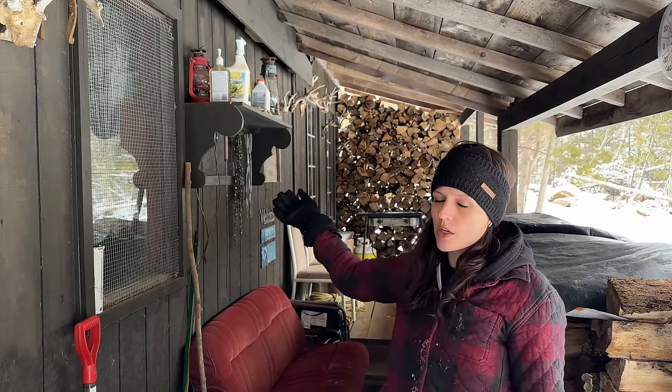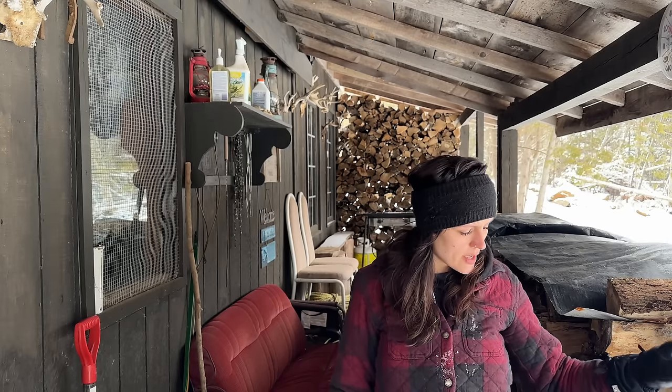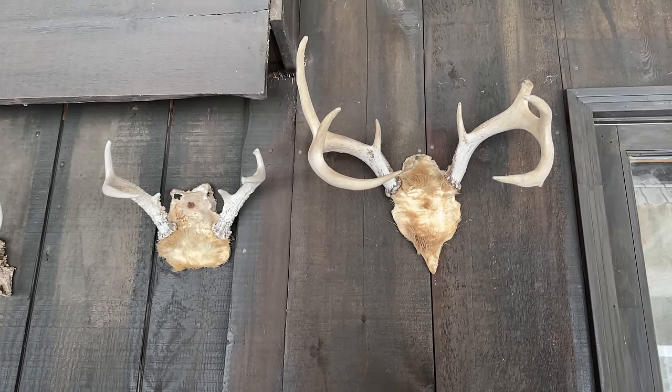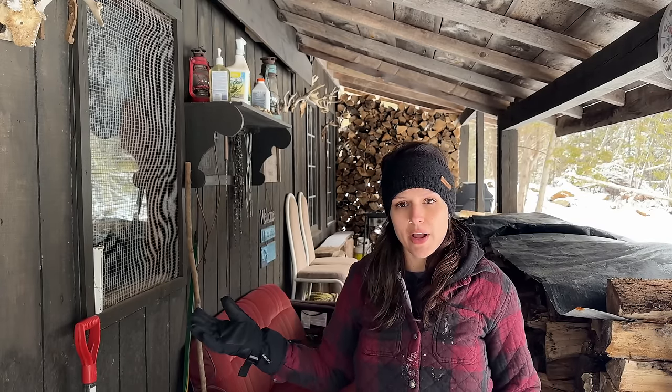This is the covered porch and it goes around three sides of the cabin — the side, the front, and the other side, but not the back. Mostly what we use this area for is storing wood, and the wood stored up here is what's burned inside over the winter. Up on the walls you can see we have all the antlers from the deer we've gotten while we're here. Every year when we get our deer we put the rack on the wall — obviously if it's a doe you're not putting a rack up.